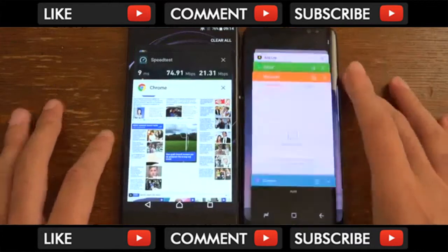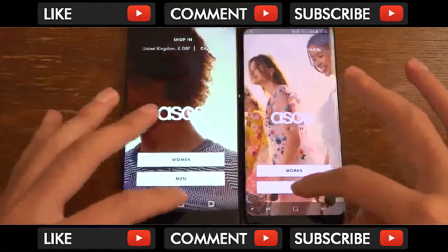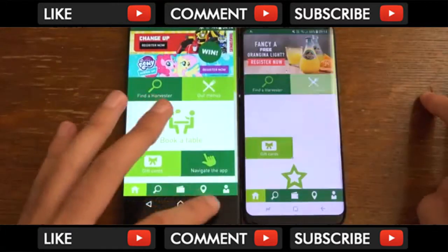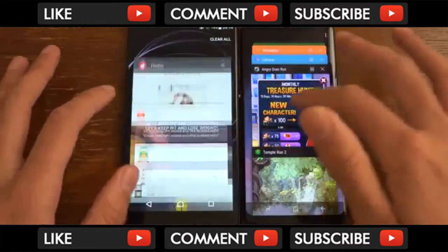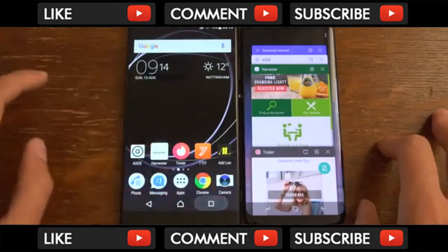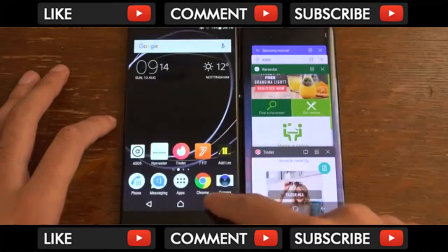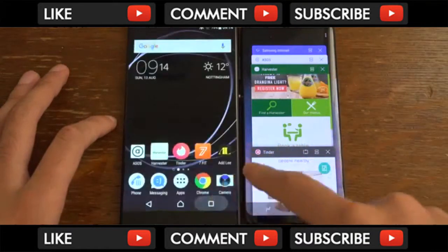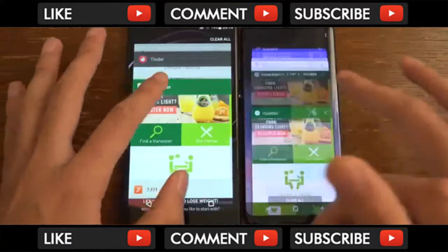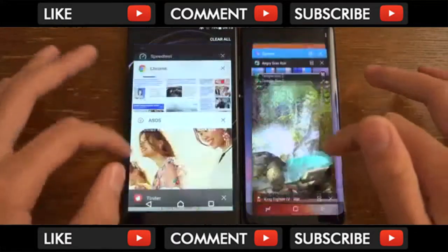We're going to have a look at the multitasking and round the video off quite nicely. I don't think the Sony is going to be able to keep up here, but maybe it can — it has 3 gigs of RAM. There seems to be a lot of lag in the multitasking. You can see this is classic MediaTek — that judder, we're looking at like 20 frames per second.